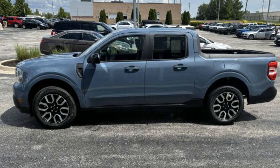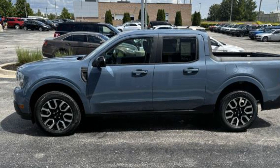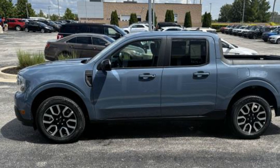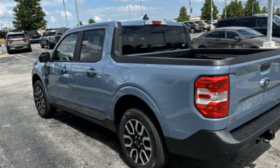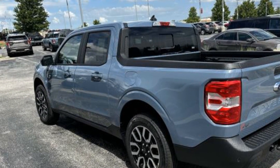2024 Ford Maverick. This pickup truck offers two full rows of seating for premium comfort. Experience the difference with these exceptional built-in comfort and convenience features.